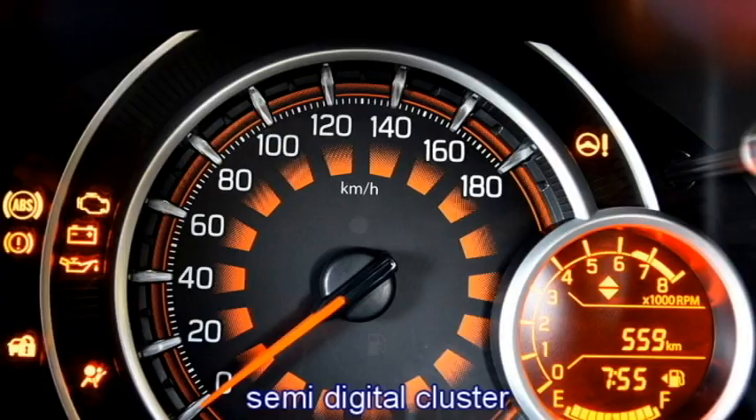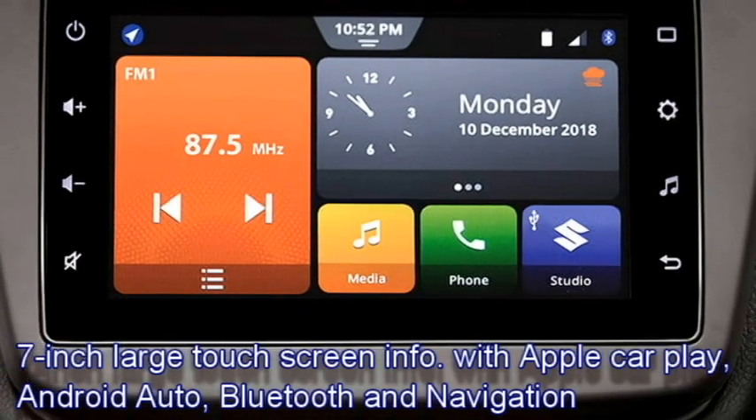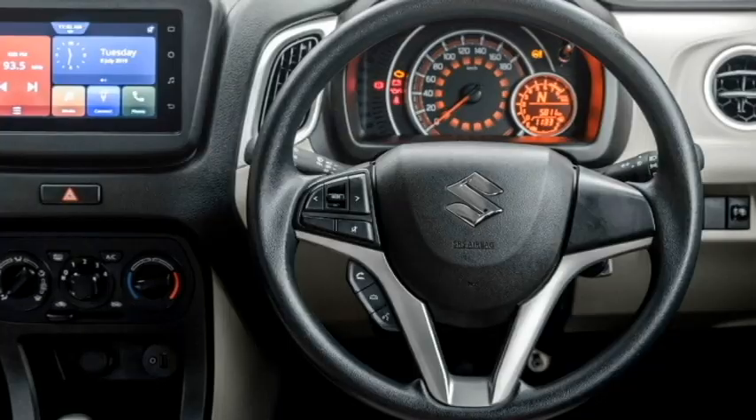It will also include a semi-digital cluster, a 7-inch large touchscreen infotainment system with Apple CarPlay and Android Auto, Bluetooth and navigation system, and a premium sound system.